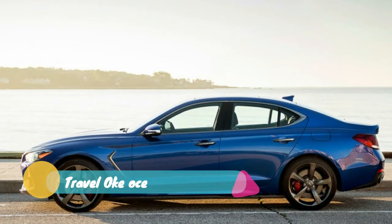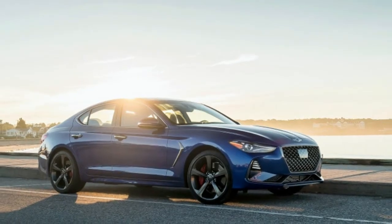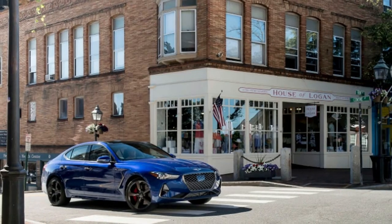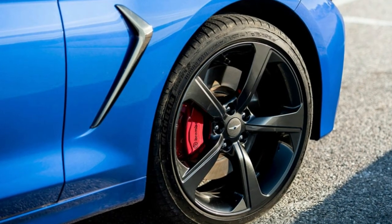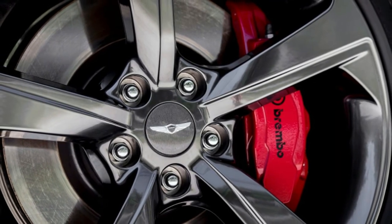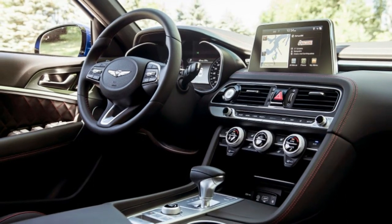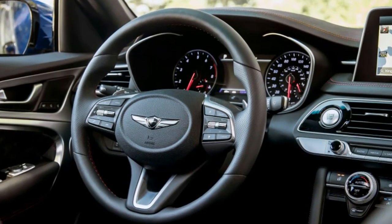Besides these limited edition trims, all G70s with either 4 or 6 cylinders are available in the following trims: Advanced, Elite, Prestige, and Sport. Each trim gets a few extra luxury features and more cost. It's also important to note that there's a major cost difference between the manual 4-cylinder Sport and the regular automatic one. The automatic 4-cylinder Sport goes for $45,895, $7,000 more than the manual one. It doesn't get the Brembo brakes, sports exhaust, or manual handbrake either. But it does still offer a limited-slip differential, the option of all-wheel drive, and the 8-speed automatic that many will probably desire.